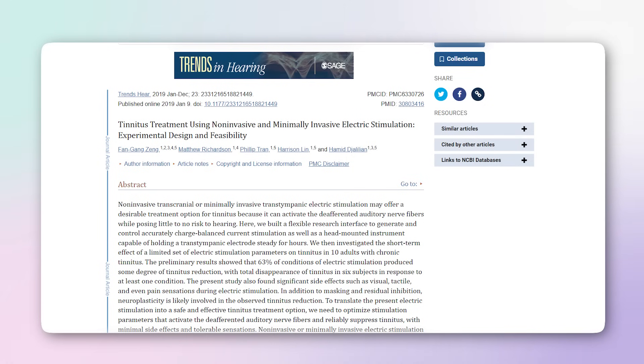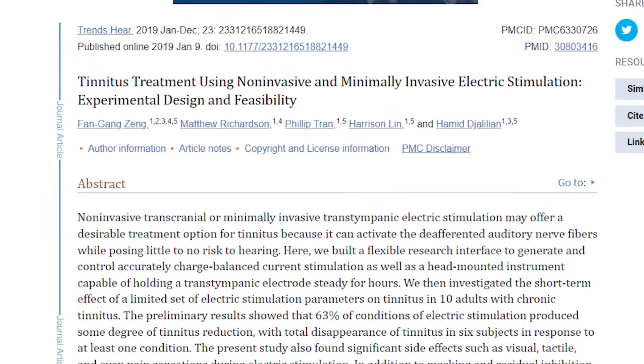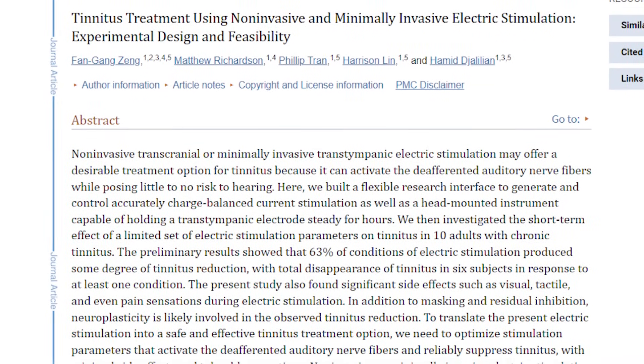Now let's get back to explaining this new inner ear electrical stimulation device from UC Irvine. I'm naturally excited, but it's good to have some healthy skepticism. There's a long list of exciting new technologies that are now obsolete, like SoundCure, DeSynchra, and Oto313. But it's helpful to look at similar research to understand how promising this new device might be. Let's look at a 2019 study that examines two different ways of delivering electric stimulation to treat tinnitus, which actually involves some of the same researchers behind this new approach.